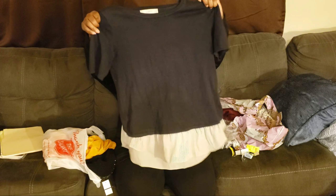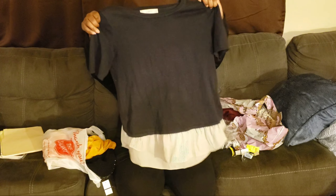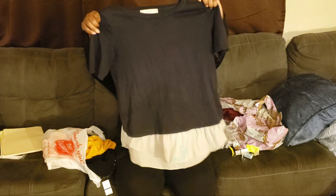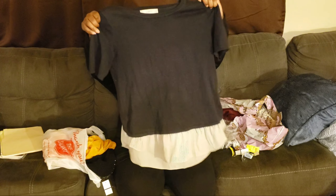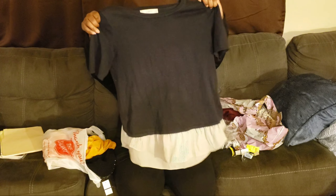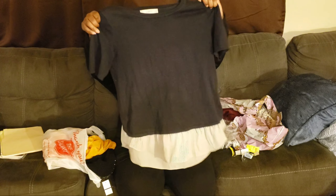Next I got this Ann Taylor Loft shirt in an extra small — it was one dollar. Their shirts run pretty big. I love the detail: it's a sweater at the top but actual shirt material at the bottom. So worth it, so cute. I could wear this with either one of those slacks and it'll look cute.